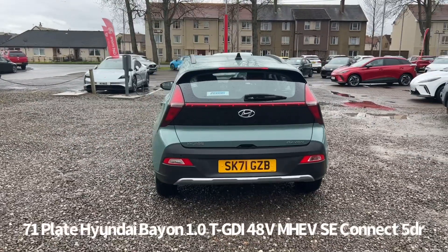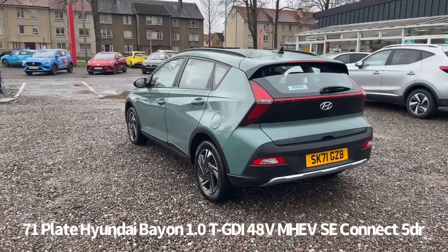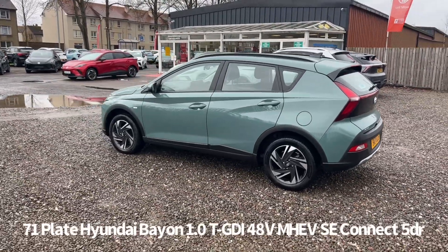It has full Hyundai service history, last serviced at 6,053 miles on the 25th of August 2022. It comes with two keys and benefits from the balance of the Hyundai five-year unlimited mileage warranty.